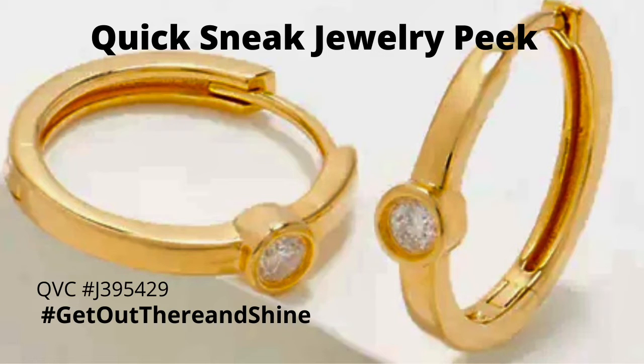Welcome everybody to your quick sneak jewelry peek from QVC. I'm your host Michelle Lau. We have got some ear huggers in our Accents by Affinity collection that are so darn cute. You're going to love these.